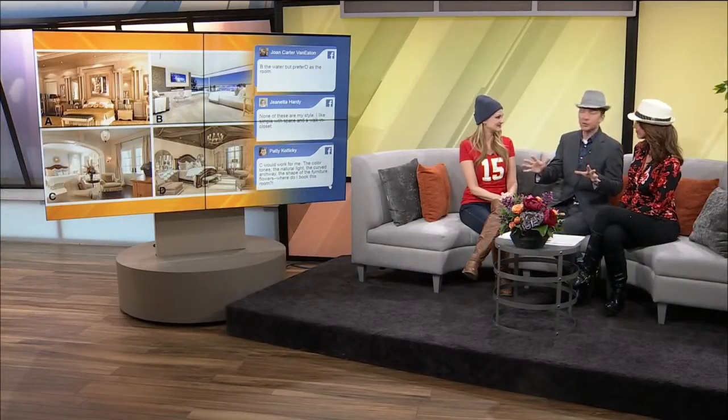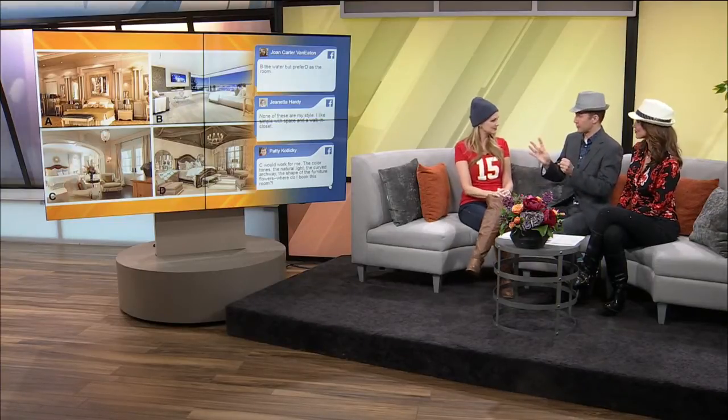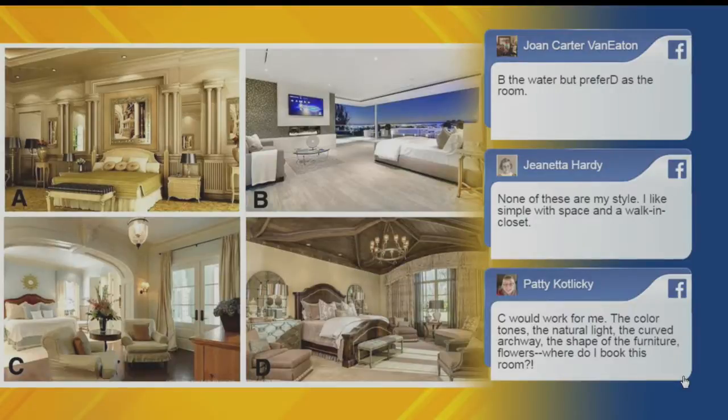What we love to do with our social media is post photos sometimes and give people multiple choice answers. One of the photos we posted last week was of four different bedrooms. We asked which of these bedrooms do you think is the most relaxing that you would have the best night's sleep in. So we got some viewer feedback — let's see what some of the viewers thought, and then we'll give our opinions as well.